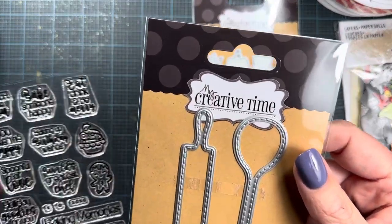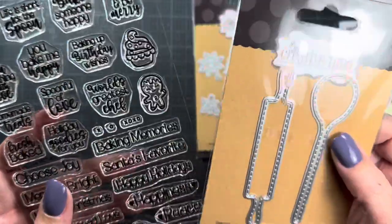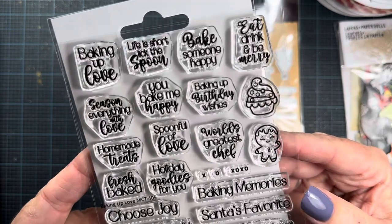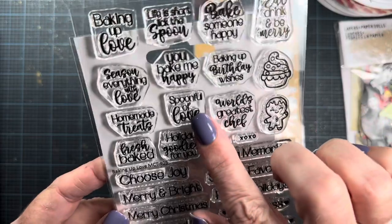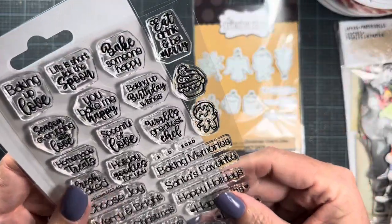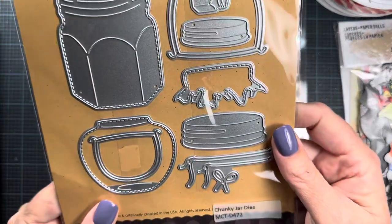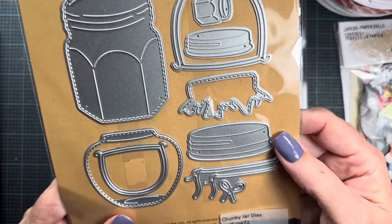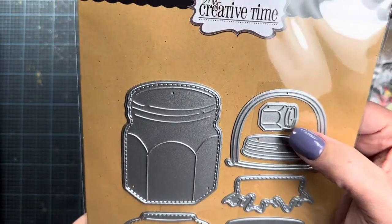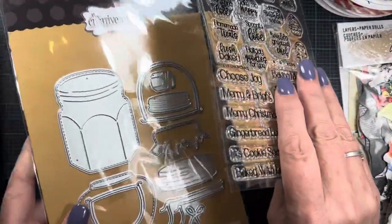I also bought the baking up love bundle. It comes with the rolling pin and the spoon, and a little stamp set all about baking. I thought this might be handy for Christmas time and really any time — spoonful of love, homemade treats, baking up birthday wishes. And then I also got chunky jar dies — I thought this was a really creative set. I love this little teeny tiny jelly jar that's in the set as well.